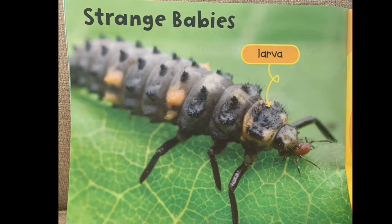That label says 'larva' — now that is a baby ladybug, and we will read more about that later. When a ladybug starts out, it starts out like that; it goes from the egg to this stage, the larva stage.